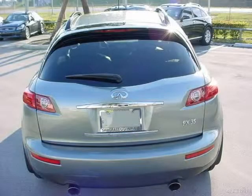This 2006 Infiniti FX35 SUV is located in Tamarack, FL and has 33,552 miles on it. This SUV has a beautiful diamond graphite exterior paint color which is complemented by a graphite interior color.